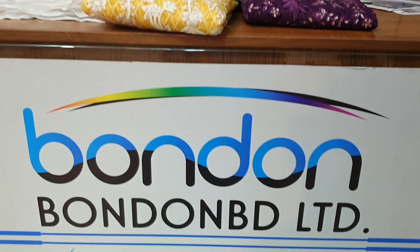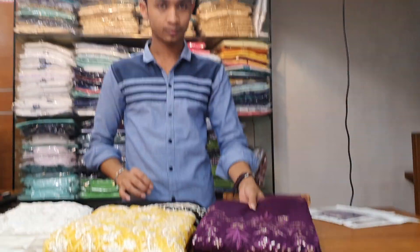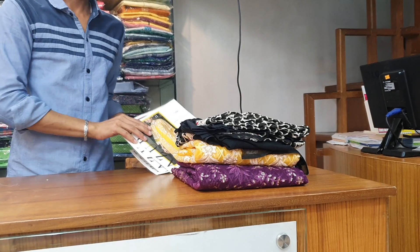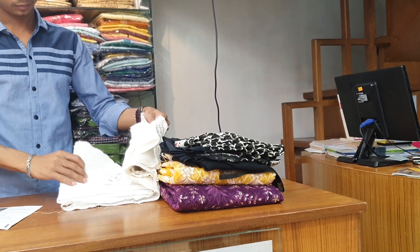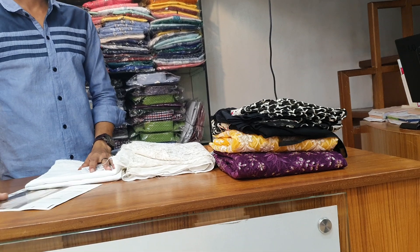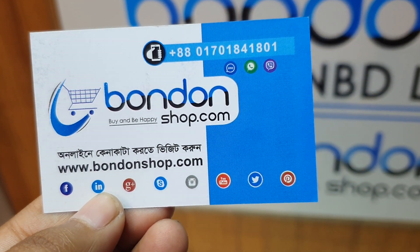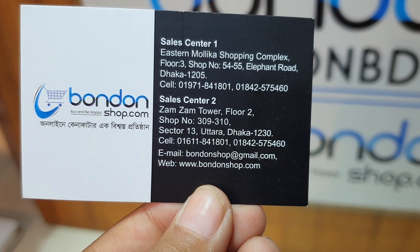Welcome back to my channel BeersBondhonshop.com. This is a very beautiful dress that we have seen in Pakistan. This is a nice one-piece dress. You can celebrate Bondhonshop.com. I have a favourite branding.